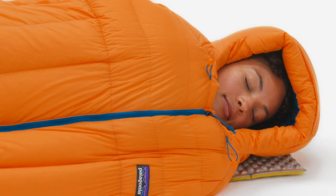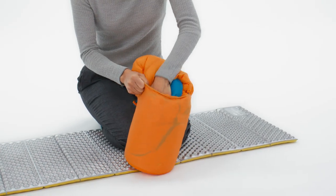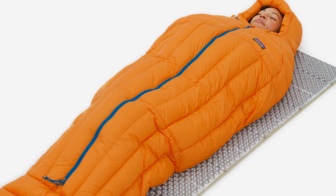Warm, lightweight, and responsibly built, the Fitzroy is a highly technical sleeping bag that keeps you cozy no matter where you end up. Calling it a day has never felt so good.